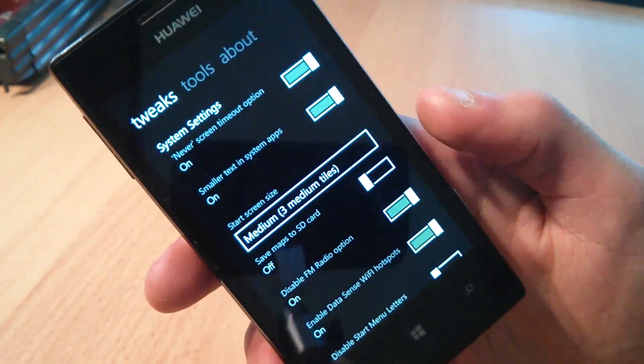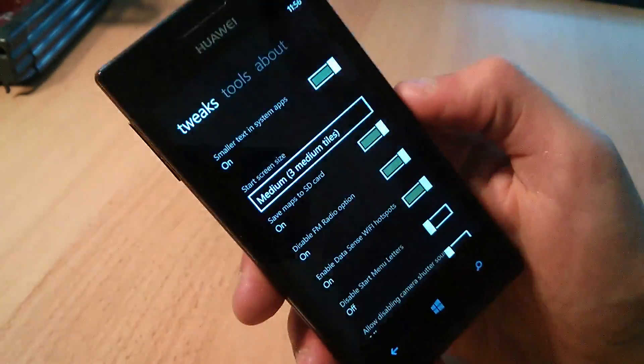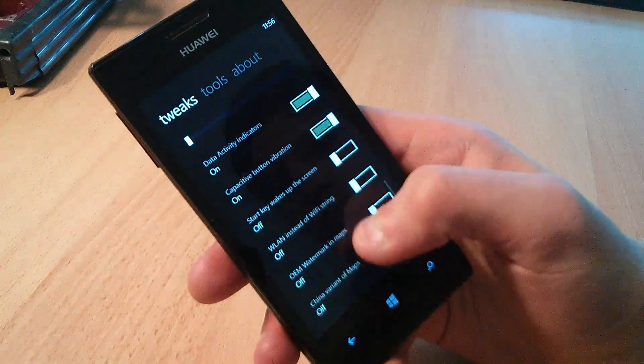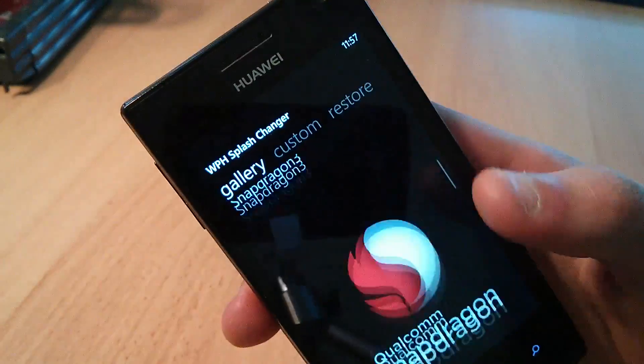With the Tweaks app by Windows Phone Hacker, you can edit several registry keys by just changing a lever. For example, you can modify the volume limit on reboot, allow saving maps to SD card, and enable data activity indicators. You can even change the boot logo if you want to.